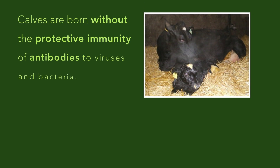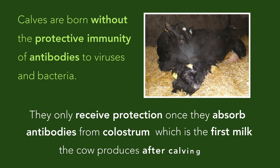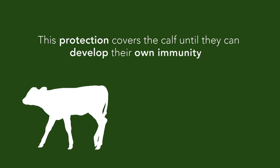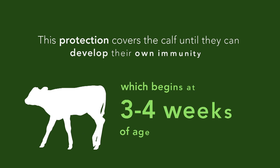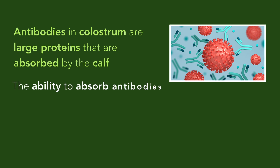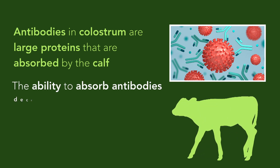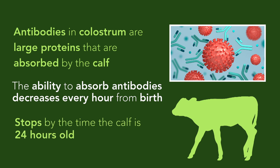Calves are born without any protective immunity. They only receive protection once they absorb antibodies from colostrum, which is the first milk the cow produces after calving. This protection covers the calf until they can develop their own immunity, which begins at three to four weeks of age. Antibodies in colostrum are large proteins that are absorbed by the calf. The ability of the calf to absorb these antibodies decreases every hour from birth and stops by the time the calf is 24 hours old.